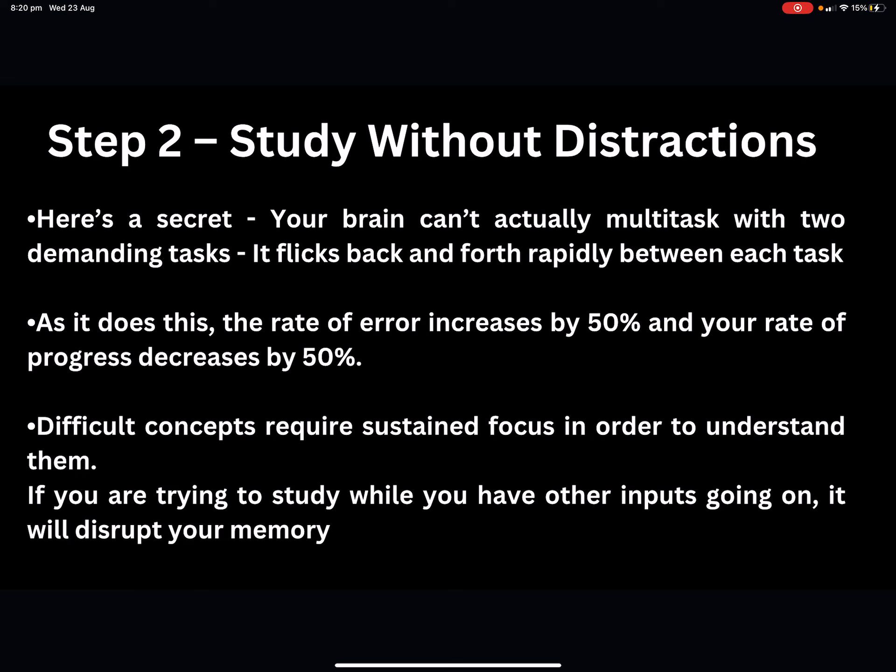As your brain does this, the rate of error increases by 50% and your rate of progress decreases by 50% — some big numbers. You might manage for a couple of minutes, but as time progresses, you won't be able to study properly at all. That includes listening to music, having Netflix or the radio on in the background. Songs with lyrics will split your focus. Instrumental music can sometimes help, but difficult concepts require sustained focus. Your best bet is to have a quiet, clutter-free study space where you can just focus on what's in front of you.